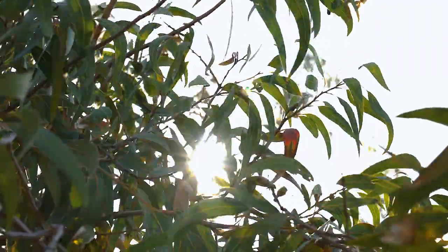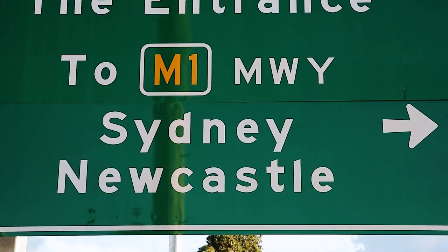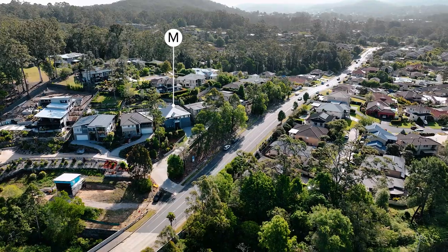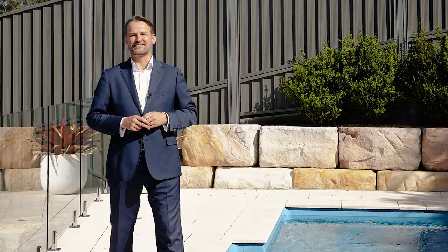Experience the best of Lisarow living with the convenience of schools, transport, shopping and a quick connection to Sydney or Newcastle via the M1 motorway. This is a fantastic opportunity so please feel welcome to contact us to arrange a private viewing, or we look forward to seeing you at our next open for inspection.